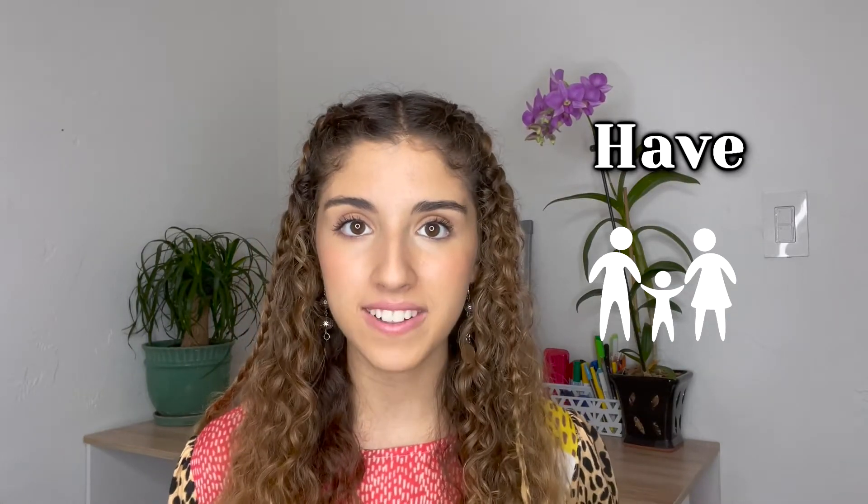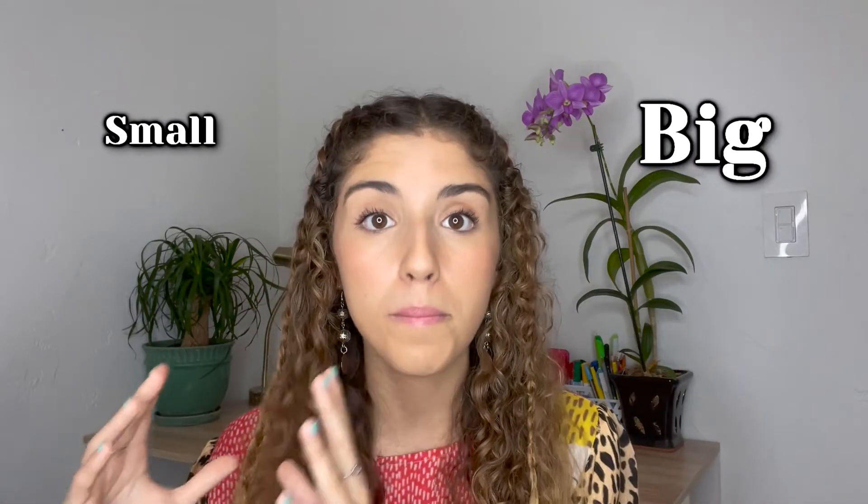Let's get started! I have a small family because I am an only child. He has a big family because he has three brothers. She has a big family because she has two brothers and one sister. Small is the opposite of big, and you can say: I have a small family or I have a big family.